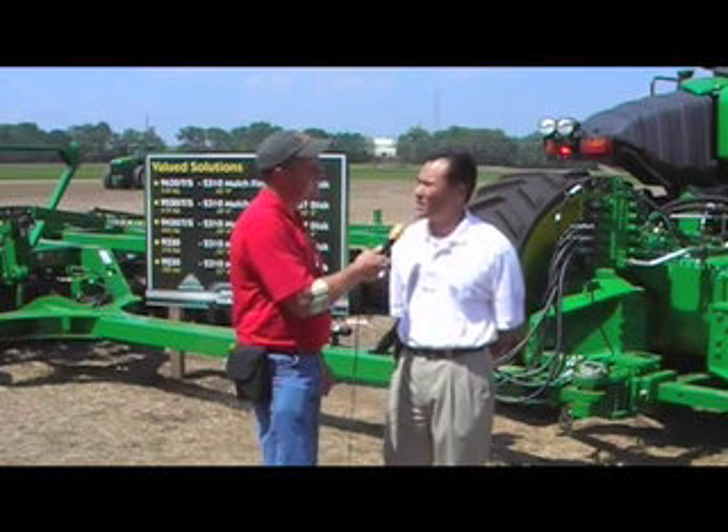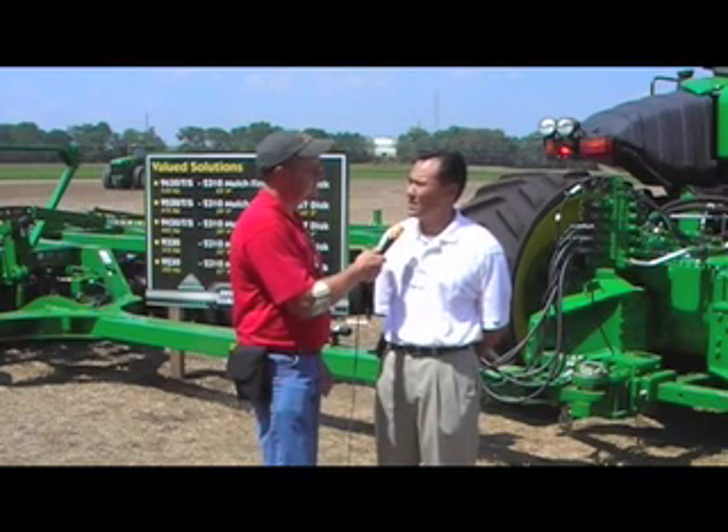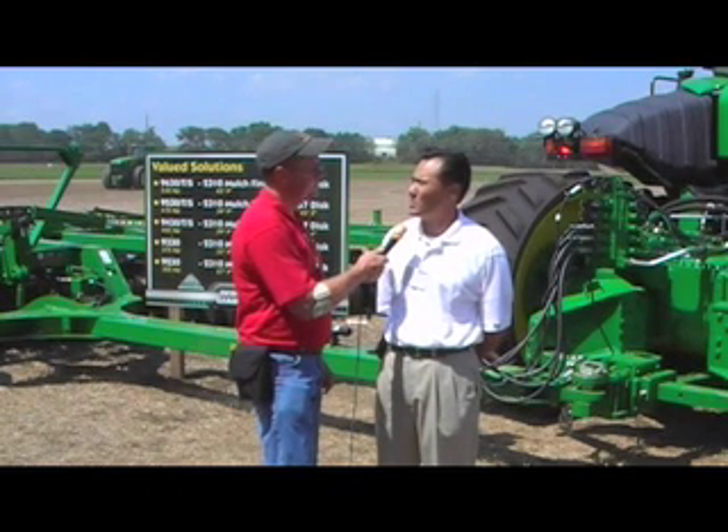We're pretty excited this year. We've got a number of software updates. Among those are our long-range RTK solution, which will effectively extend the range of our RTK accuracy from 6 to 12 miles. We also heard about Intelligent Total Equipment Control, which automates the end-row turns for producers, including turning the machine as well as lifting and lowering the implement as it makes that end-row turn.